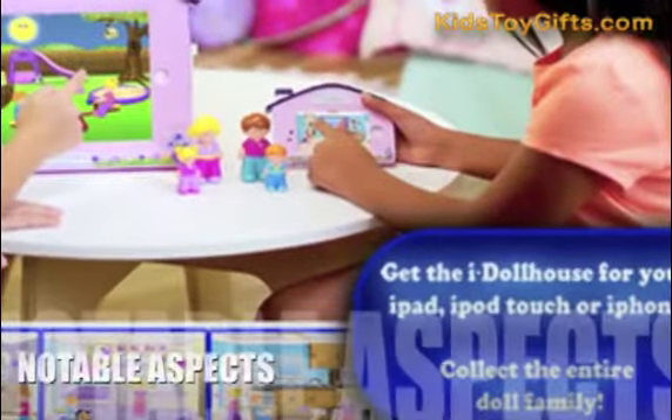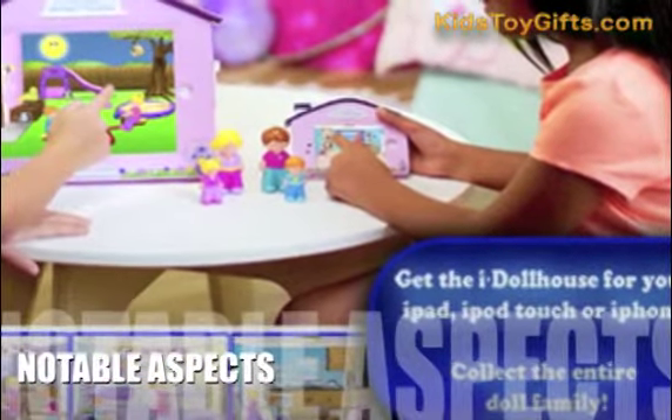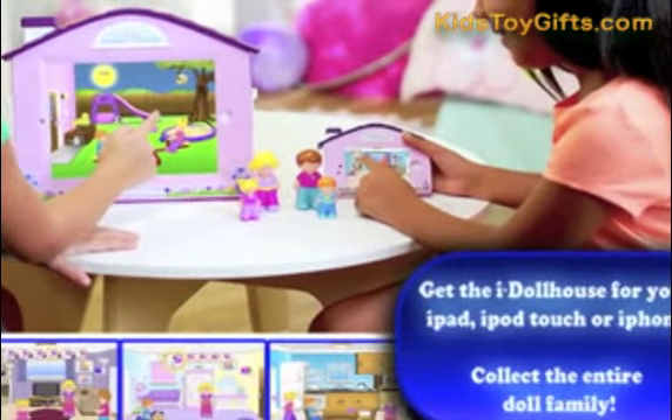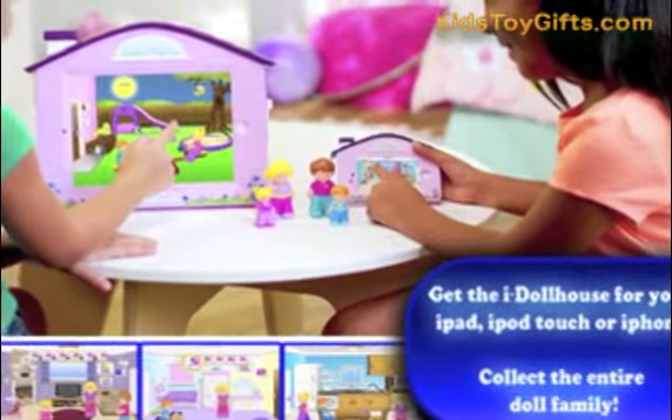Now let's take a look at some of the negative aspects for this product. There's really not much to dislike about iDollHouse. If anything, the two usual issues with electronic devices might arise – battery life and scratching potential.